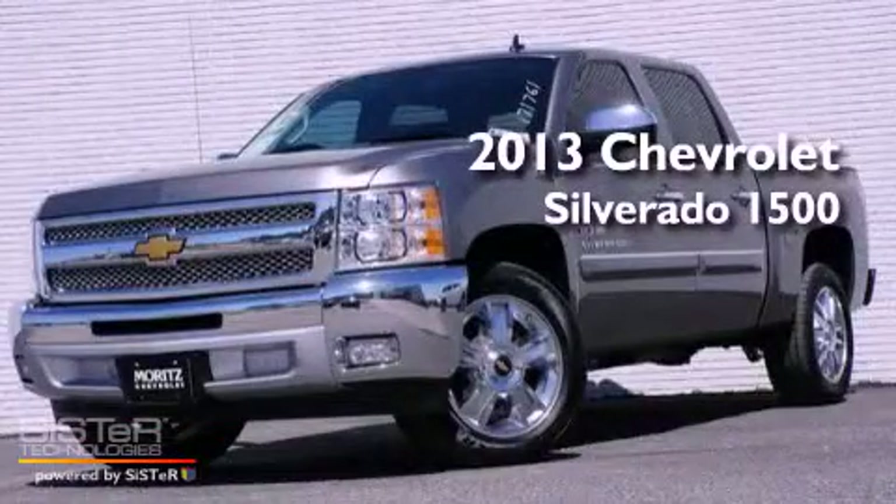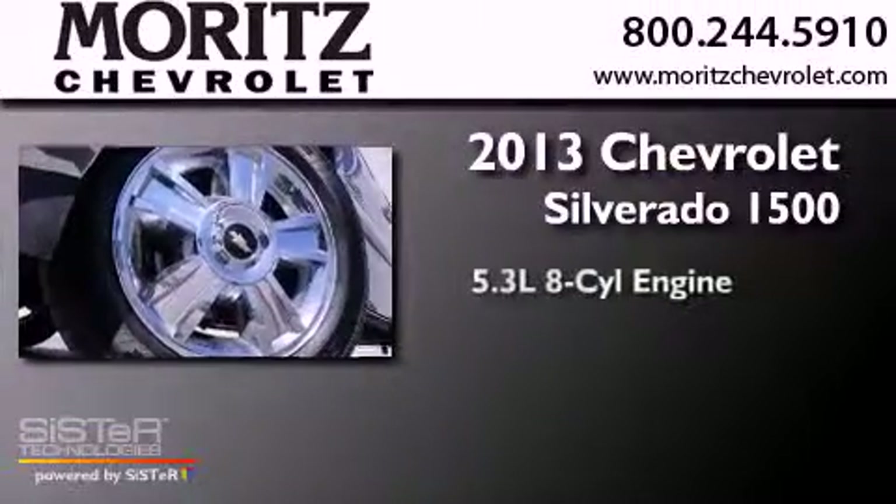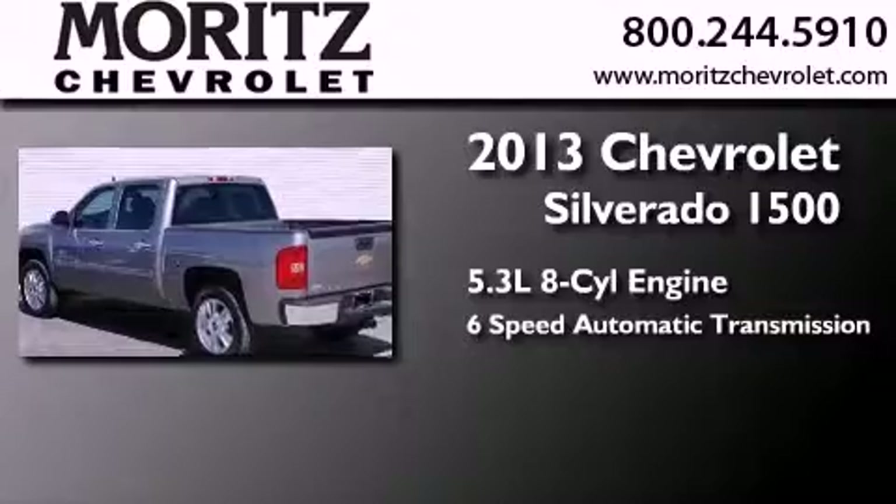This is a brand-new 2013 Chevrolet Silverado 1500. It features a 5.3-liter eight-cylinder engine and a six-speed automatic transmission.